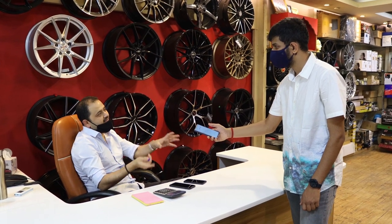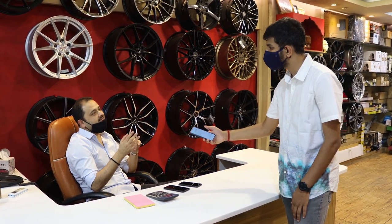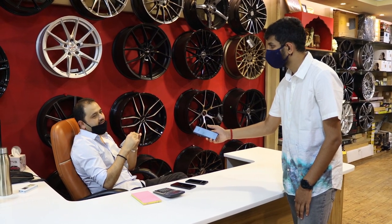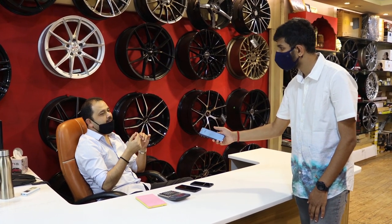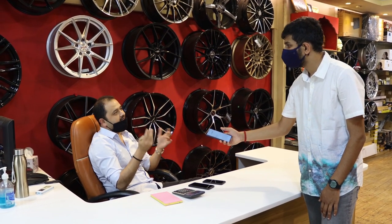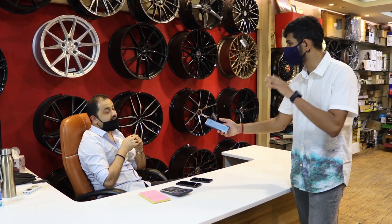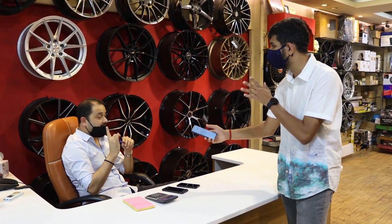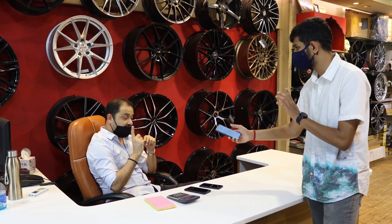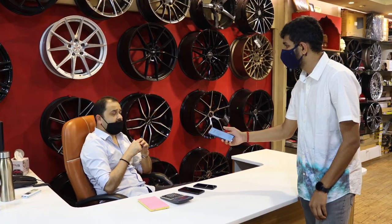Most PPF brands use American names but Chinese manufacturing, and they blame Indian conditions like dust for the yellowing — but that's not the case. In Dubai there's more heat yet V Cool cars don't turn yellow. V Cool gives a 10-year warranty on the glue and the finish of the whole product. It may be premium pricing, but it's justified.